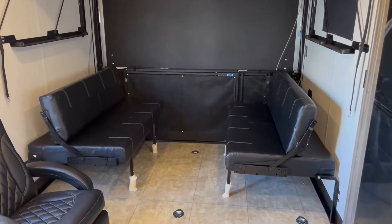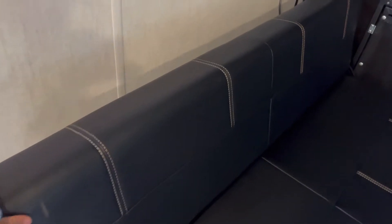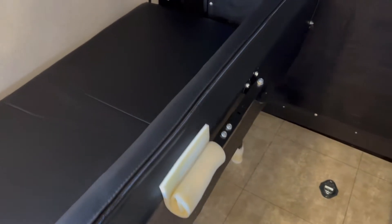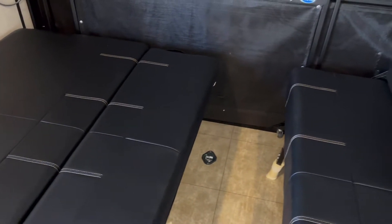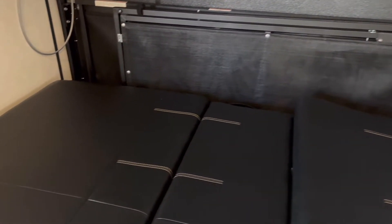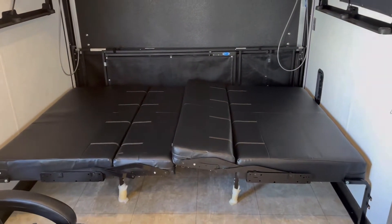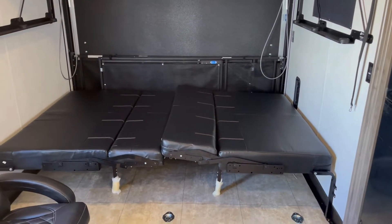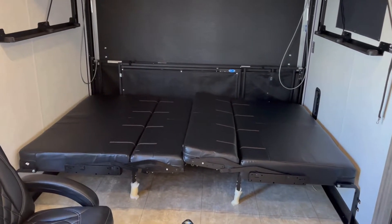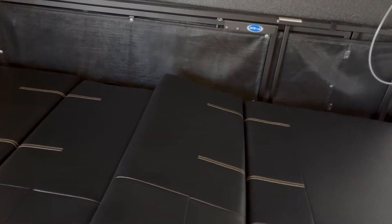To make these into a bed, these will just roll over like so, and then this other side rolls over as well. As you can see, that will be a very nice-sized bed — bigger than a queen size bed. I really like that.